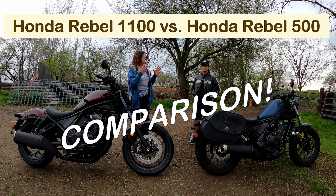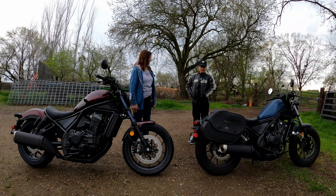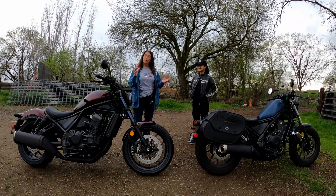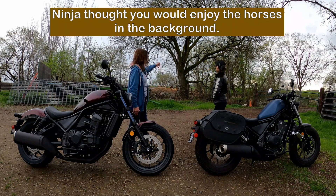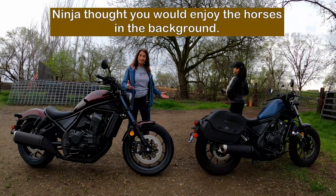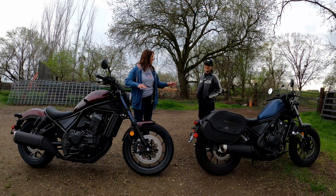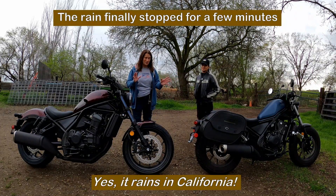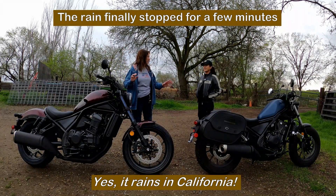Hey, I'm Sal at Deco Ranch and with me today is Ninja. Thanks for coming by, Ninja. Thank you for inviting me. We're also bringing you the ambiance of the ranch behind us and some of the paint horses as they eat. It's been raining. We've been moving this around just to get it where you could get a good view of these bikes. As long as Mother Nature cooperates, we're good.